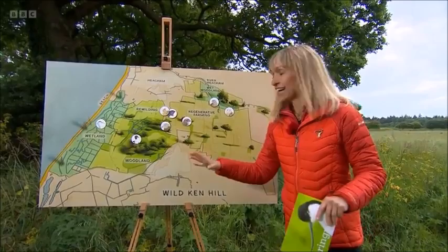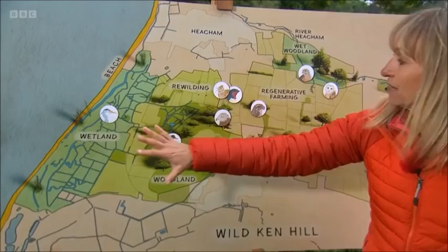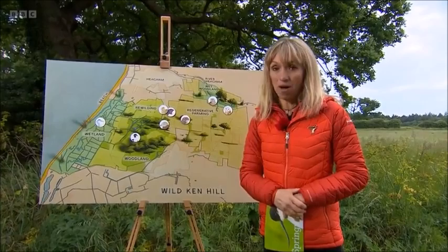There's 4,000 acres of farmland. We're on the coast — Snettisham Beach is just below, just to the south of us. And then you've got all these different areas in the farm: the wetland area, the rewilding area, the regenerative farmland, the woodland. They've recorded about 2,500 species here. It's a brilliant place for wildlife, and this is why.